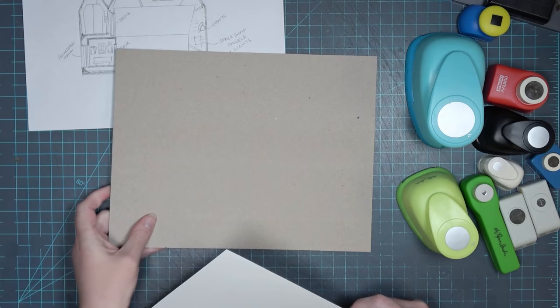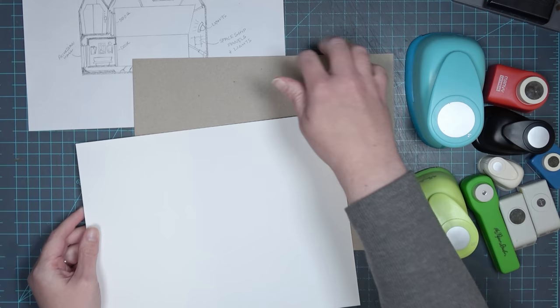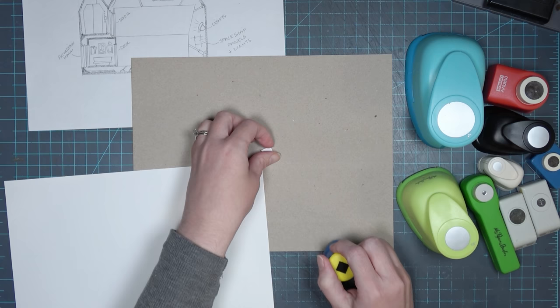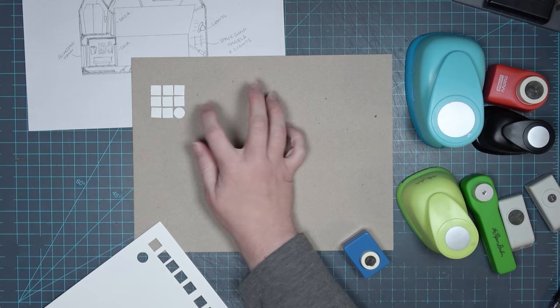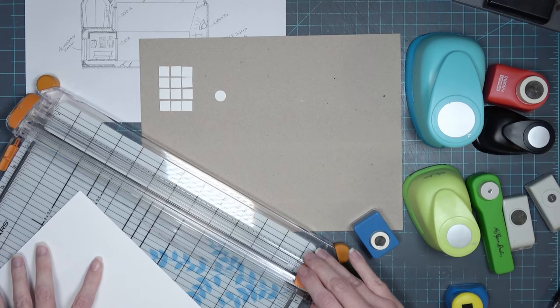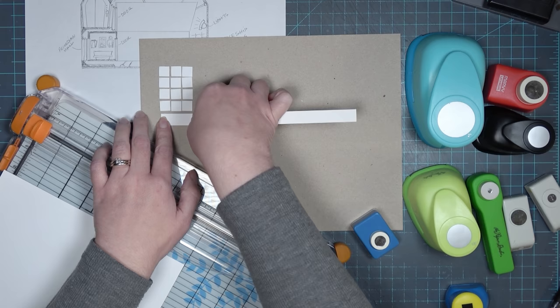I started by grabbing all of my punches — just generic shapes — my paper cutter, the chipboard I was going to work on, and some cardstock. I also pulled up some samples of different spaceship interiors: Star Wars, Star Trek, the Serenity from Firefly, Doctor Who. If you have any other suggestions for spaceship interiors I should look at, let me know in the comments. Right now I'm just starting to play with some shapes I'm cutting with the punches and my straight cutter — there's not really any rhyme or reason; I'm just trying to match the feel and vibe of some of my references.